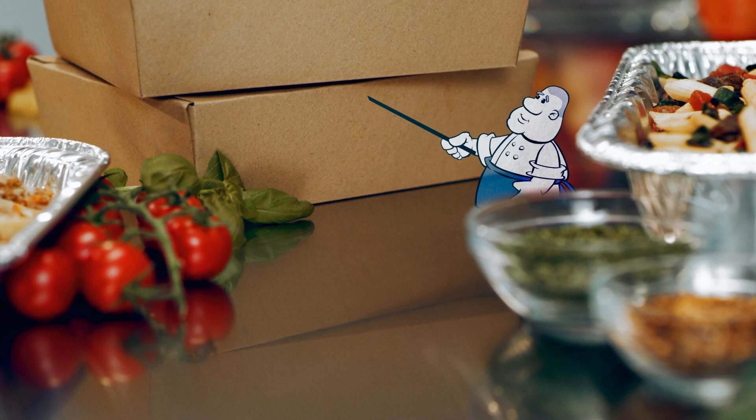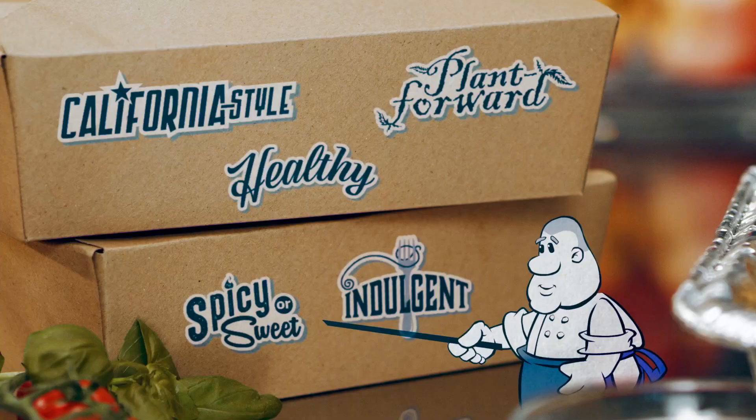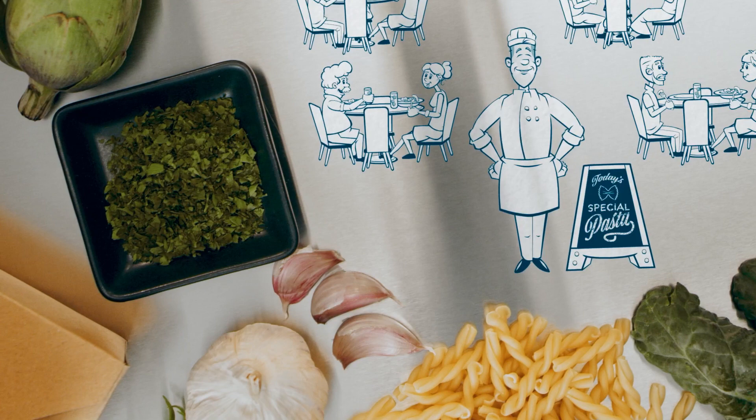Whether California-style, plant-forward, healthy or indulgent, spicy or sweet, pasta brings something for everyone. When the going gets tough, the tough turn to pasta.